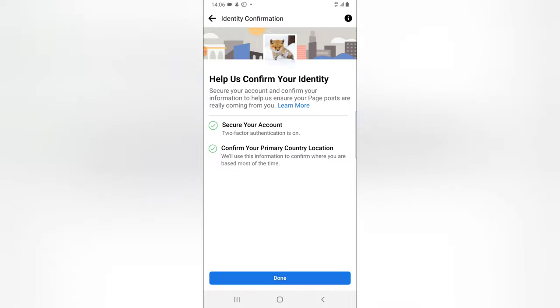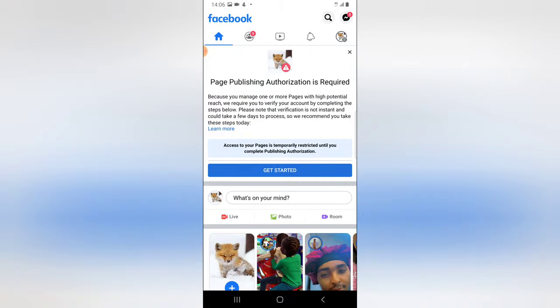Let me go ahead and click on 'Get Started' to see. You can see I actually have all of this confirmed and checked already, so I don't know the reason why they have it temporarily blocked. I did this a few days ago, maybe that's why. I'm going to click on 'Done'. If you haven't done this, go ahead and do it to avoid this temporary restriction from your pages.